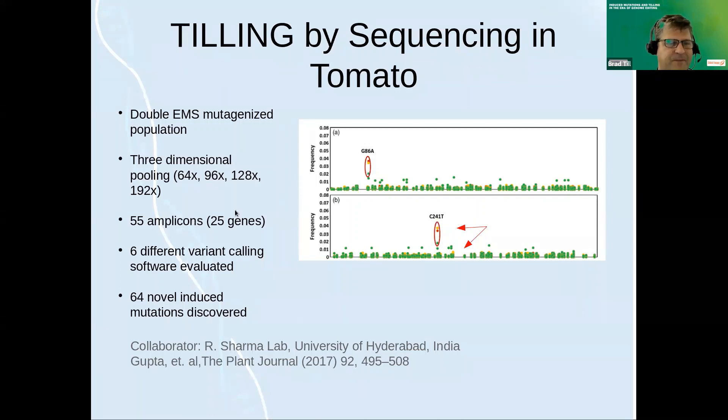In the tomato study, 55 amplicons were assayed covering 25 genes. Pratik came to work with me at the IAEA, and we did all the tests on PCR, normalizing the PCR, and making the libraries. We actually did the sequencing ourselves on a MiSeq. He was looking at six different variant caller softwares to find these mutations, and in the end they were able to recover and validate 64 novel mutations in these genes. One feature to note: the frequency of the variant allele gets very low in the pool, so you have to make sure you can separate signal from noise.